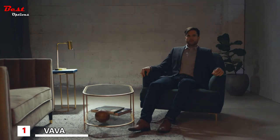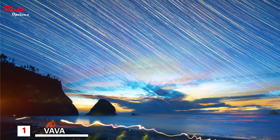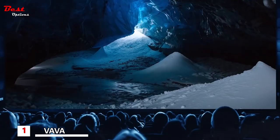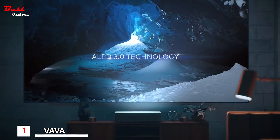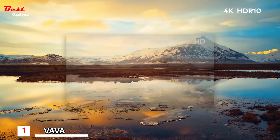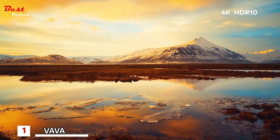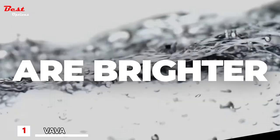ALPD 3.0 technology doubles light efficiency, creates superior color, and delivers the highest brightness available. ALPD 3.0 is the same technology used in top movie theaters around the world, which means you get a gigantic movie theater experience in your own home. 4K resolution with HDR10 brings a new level of definition — blacks are deeper, whites are brighter.